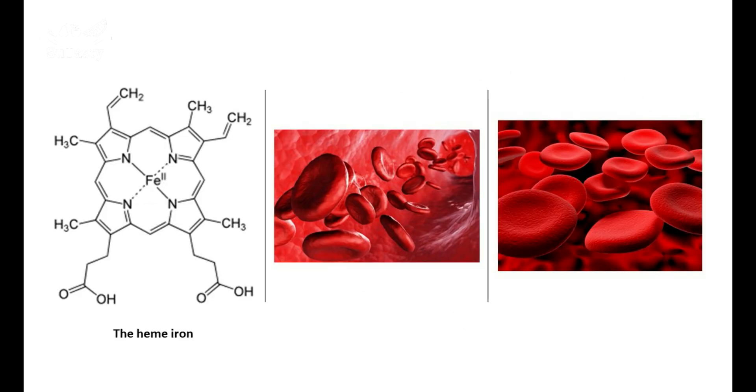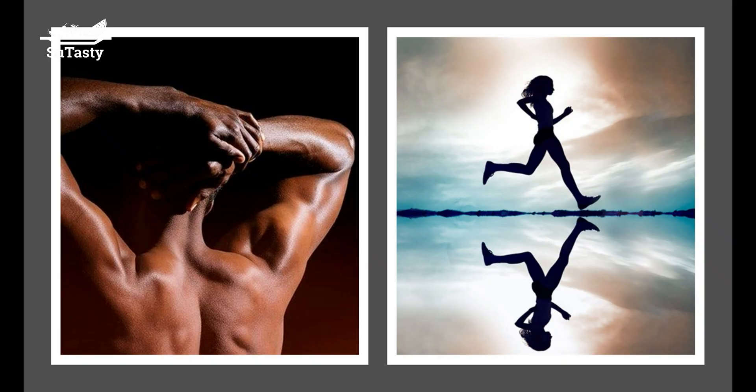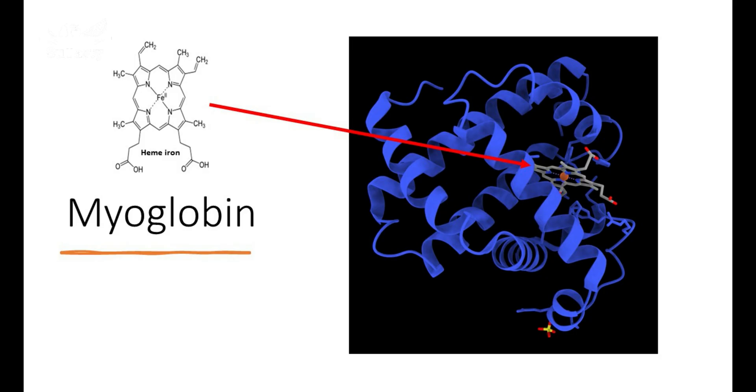The hemoglobin of the red blood cells in the bloodstream binds oxygen in the lungs, transports oxygen to body cells, and carries carbon dioxide away from cells for elimination by the lungs. Myoglobin is a muscle protein providing oxygen to muscles for muscle contraction.